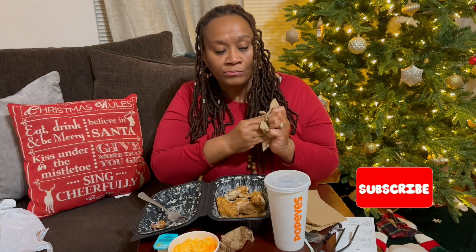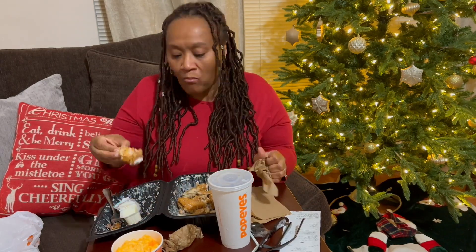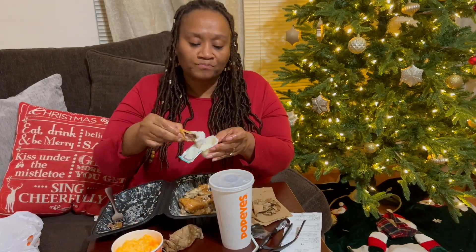All right guys, I hope you enjoyed this. I'm gonna get off this camera so I can really get into this good stuff. Peace, happy holidays! Hey y'all, I forgot to show you guys me eating the wings with the ranch dressing — it tastes good with the ranch dressing and without. All right, I'm out!